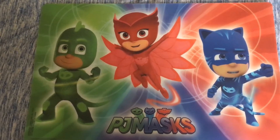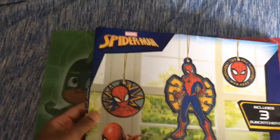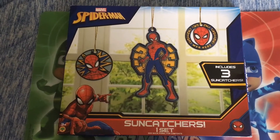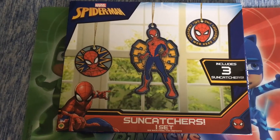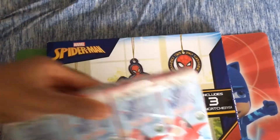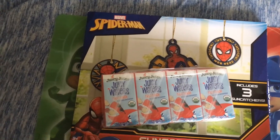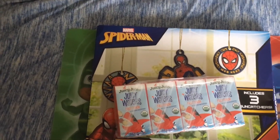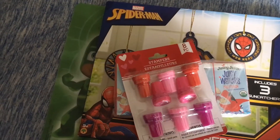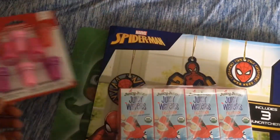I got my son this PJ Mask play mat because he is obsessed with PJ Mask. I also got him some Spider-Man sun catchers because he loves doing arts and crafts — he can color these and we can hang them up on the sliding glass door in the back. I got him some juicy waters in the fruit punch flavor, and I got him an eight-set of stampers because he loves arts and crafts and these are just easy and fun.